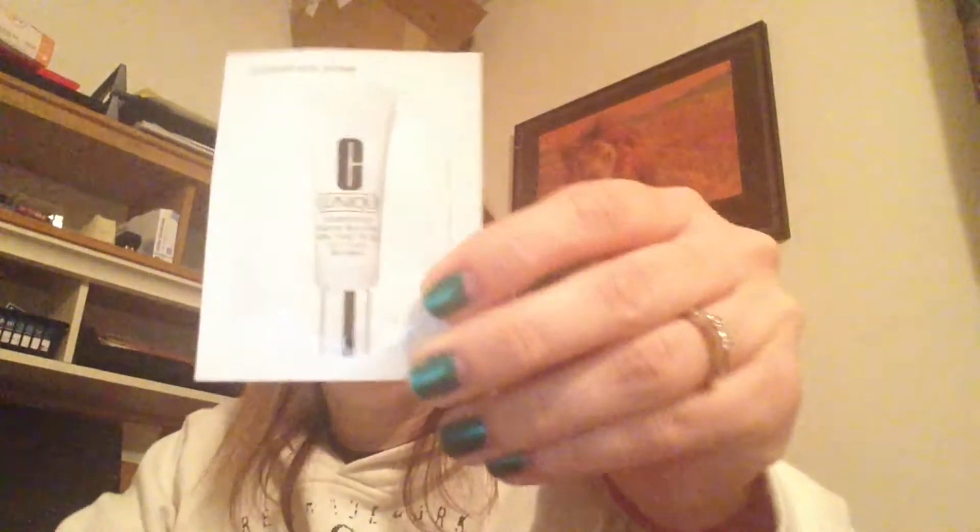Then I got NARS Tinted Moisturizer in Alaska. And Clinique's Super Primer. And then Stay Flawless by Benefit — this is a 15-hour primer as well. Does it have a shade? Well, it's a primer, I guess it really doesn't matter.